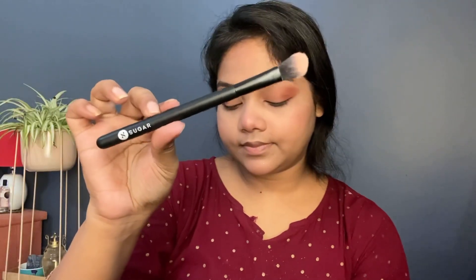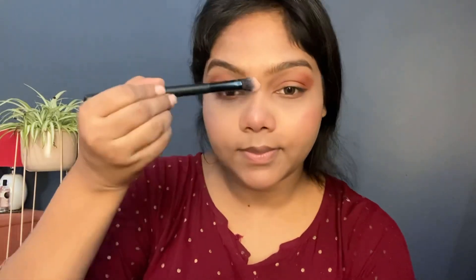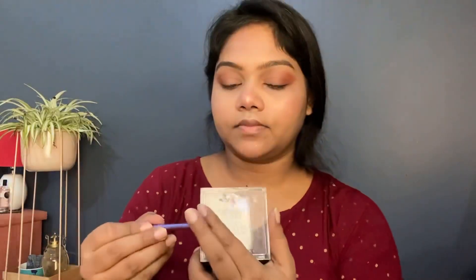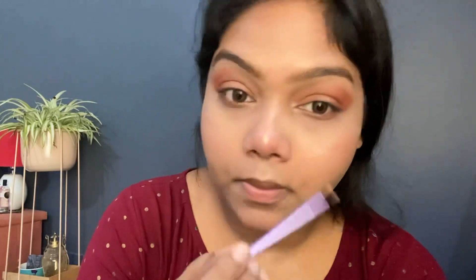This is one of the best highlighters and absolutely one of my favorites. Trust me, this highlighter can beat some high-end highlighters too. It's in the shade Precious Petals from Wet n Wild. I'll apply it with the Sugar highlighter brush — look at that shine! I apply a little on the bridge of my nose, cupid's bow, and brow bone, and then use a precise brush for the inner corners of my eyes.